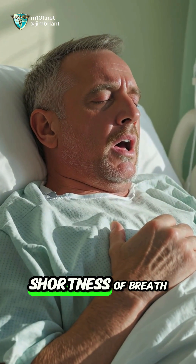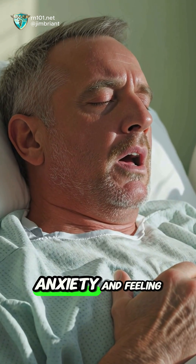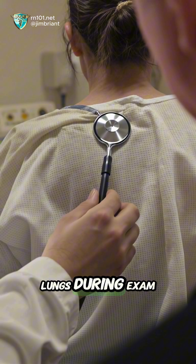Symptoms include sudden shortness of breath, coughing pink frothy sputum, rapid breathing, anxiety, and feeling like you're drowning. Crackles are often heard in the lungs during exam.